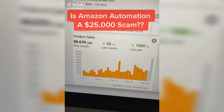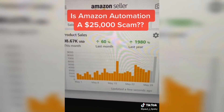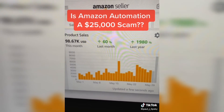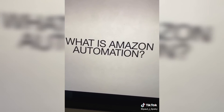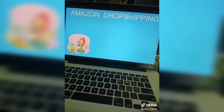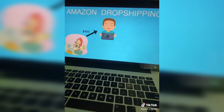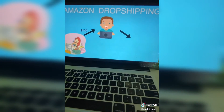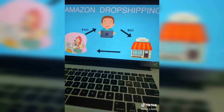Have you heard of Amazon Automation, where someone builds you a $100,000 a month Amazon store that's completely on autopilot? Is this a scam? Let's find out. In most cases, it's just Amazon dropshipping. Here's how it works: a customer on Amazon buys an item for $100 from you. You then buy the product for $60 from your supplier. The supplier ships the item directly to the customer — you never have to handle the inventory.